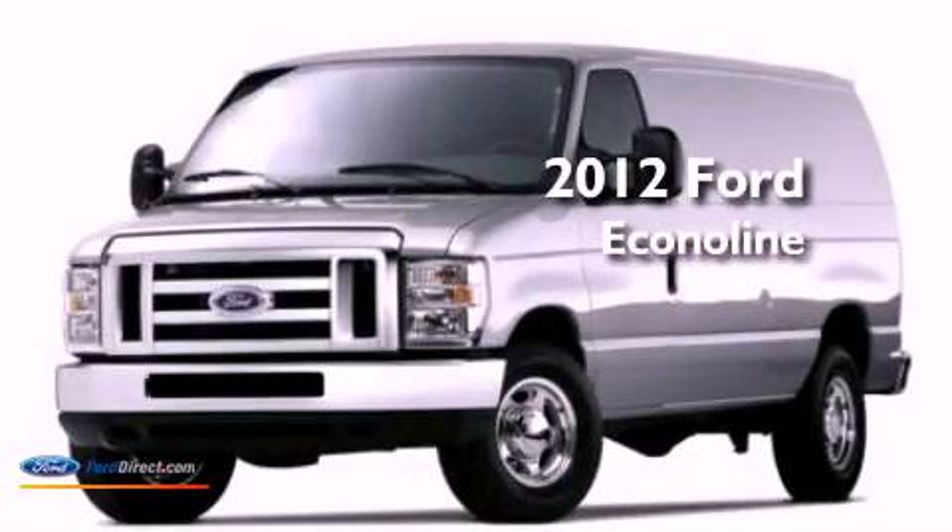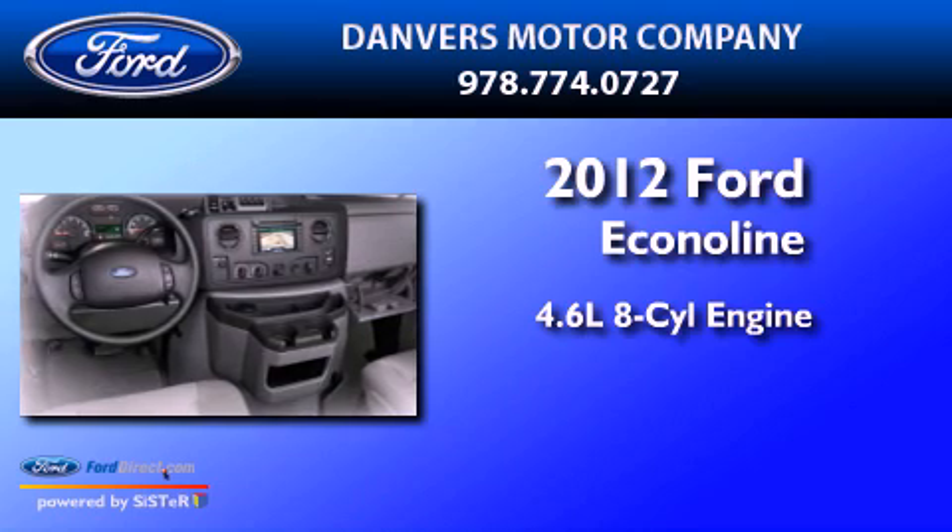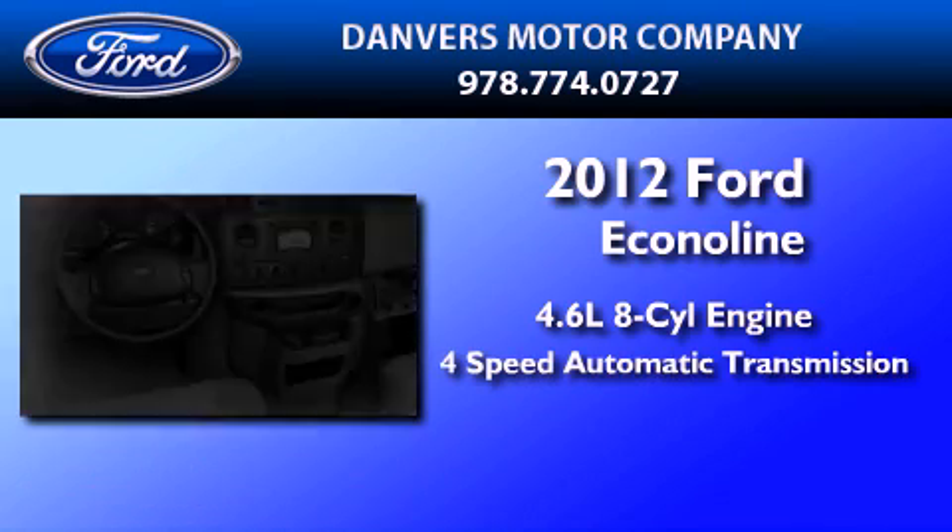This is a brand-new 2012 Ford EconoLine. It features a 4.6-liter, 8-cylinder engine and a 4-speed automatic transmission.